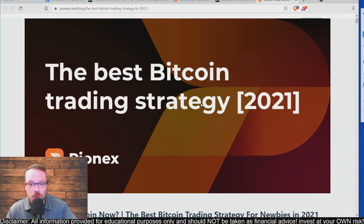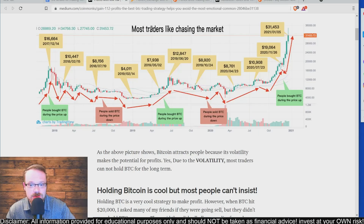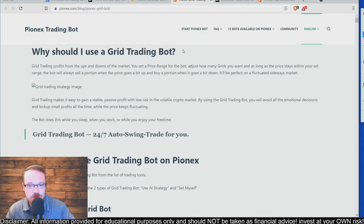In this video we will dive into the cryptocurrency exchange Pionics, which offers a wide range of free crypto trading bots that will allow you to make passive income in crypto. We will be going over a lot of different information regarding Pionics and reasons why using a grid trading bot can be profitable, as well as later on in the video going over how to set up the bot.